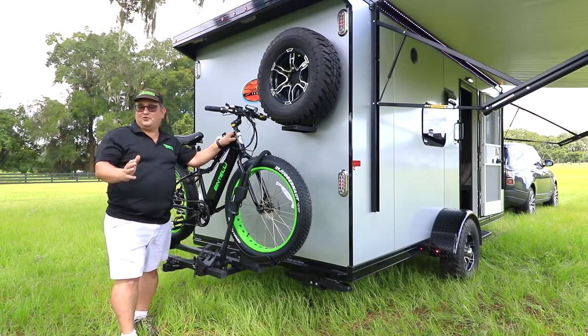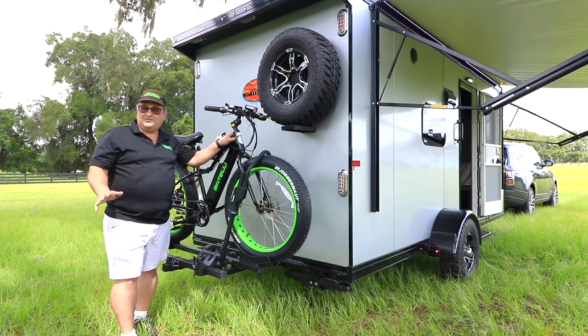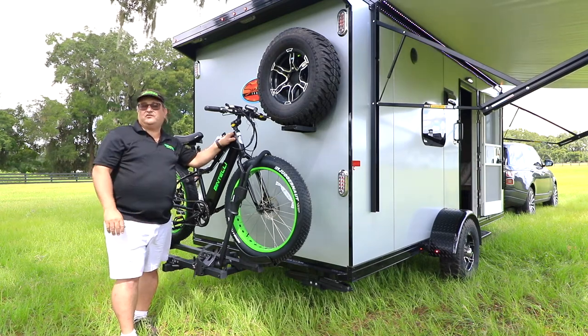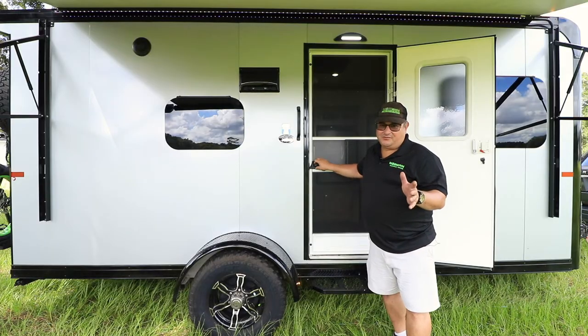And just like the big brother toy haulers, this little Trailblazer has all the services: the waste tanks, the big fresh water tank, 30 amp service, the full size awning, the .050 skin, air conditioner, and heat. The outside looks pretty cool — but wait till you see the inside.